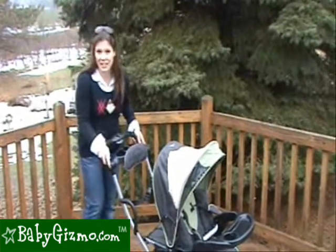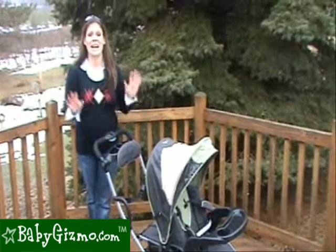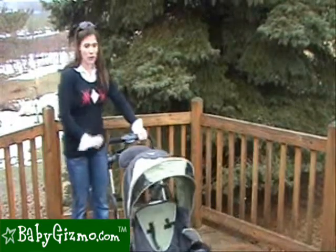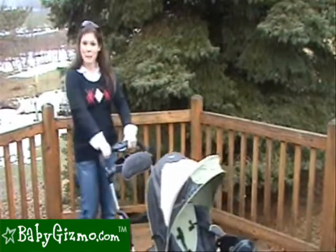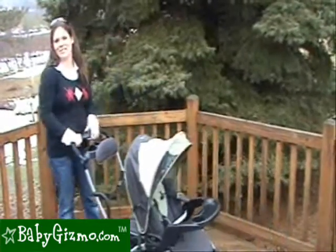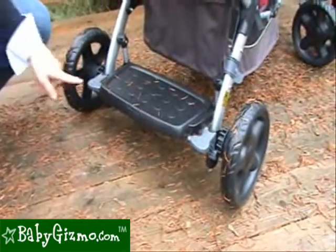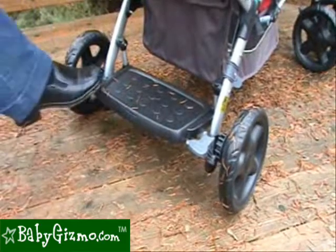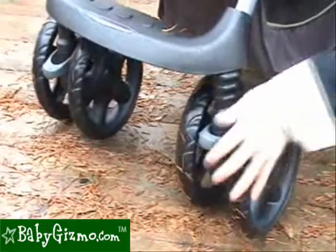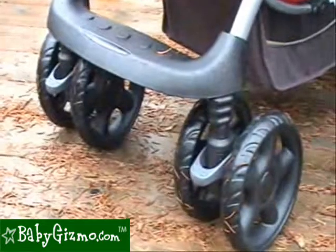Let's talk about the maneuverability of the Campanio. It's good — it is a large stroller and it is heavy, weighing in at 34 and a half pounds, so it's not going to be the easiest to maneuver. It's definitely not a one-handed stroller, but it's not too bad either. You're going to be able to maneuver it fully loaded with not too much effort. It has large wheels that handle all kinds of terrain, a rear one-touch brake bar to lock the stroller in place, front swivel wheels with the ability to lock straight, and all-wheel suspension to give your baby a smooth ride.